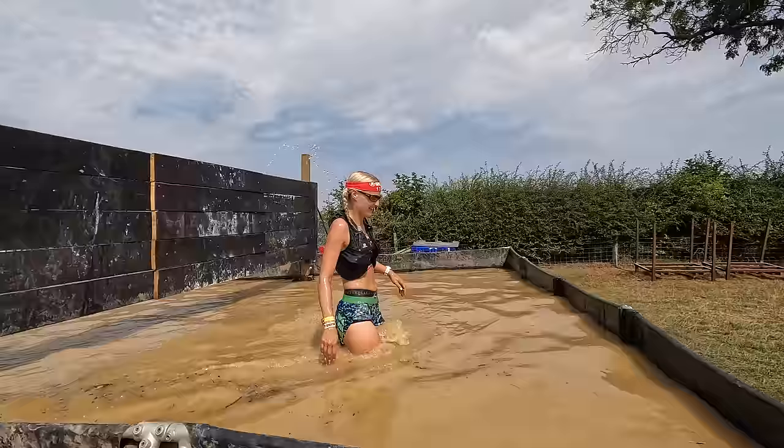Before we get stuck in, just for clarity, I've done OCRs with many different companies, but the vast majority have been with Spartan, so a lot of what I'm going to be talking about will be particular to their events. There is an overlap between all types of obstacle course races, but there are some bits quite specific to how Spartan do things.